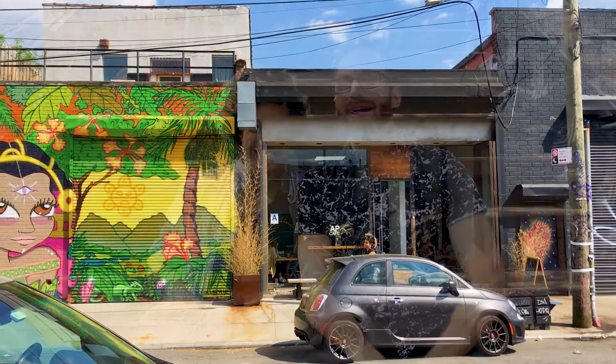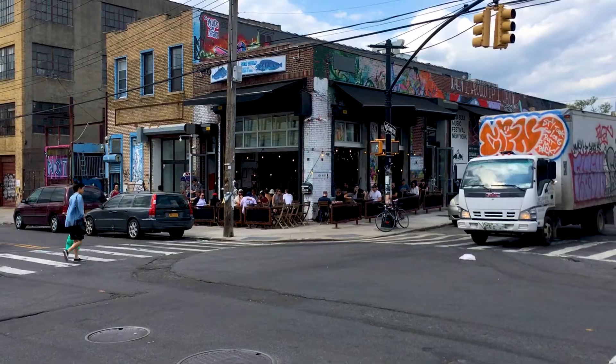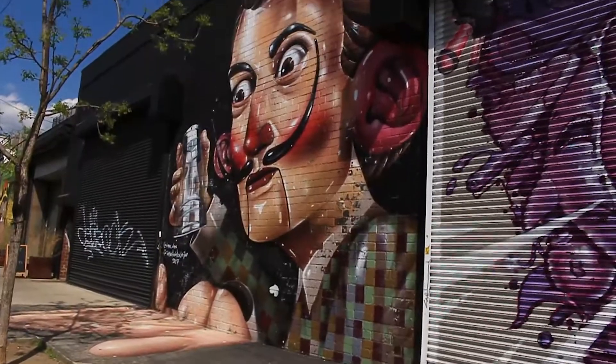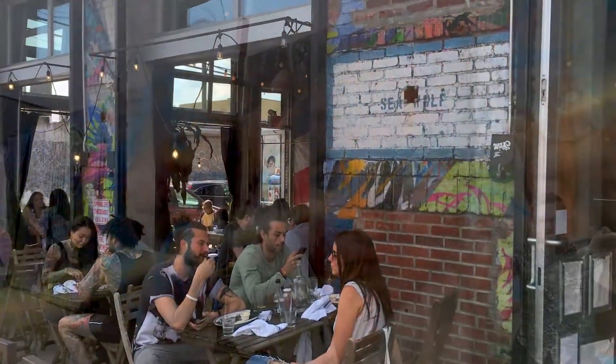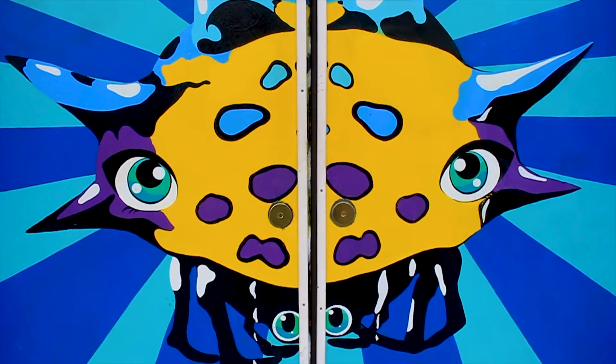We venture to the street art capital of Brooklyn, Bushwick. The Bushwick Art Collective was started in 2011 in an effort to transform a mostly industrial neighborhood into a vibrant, open-air art destination. There are nearly 100 blocks of art in the Bushwick Collective, including local and international artists.